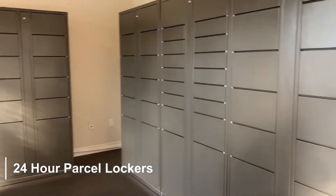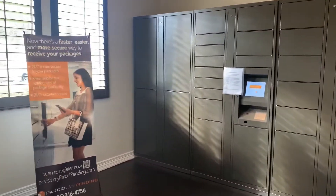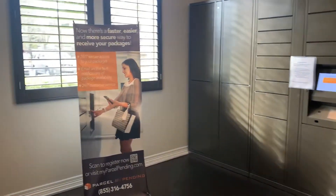One of our most popular amenities is our parcel pending room. You have 24-hour access to this room to get your packages anytime day or night without having to wait for the office to be open.